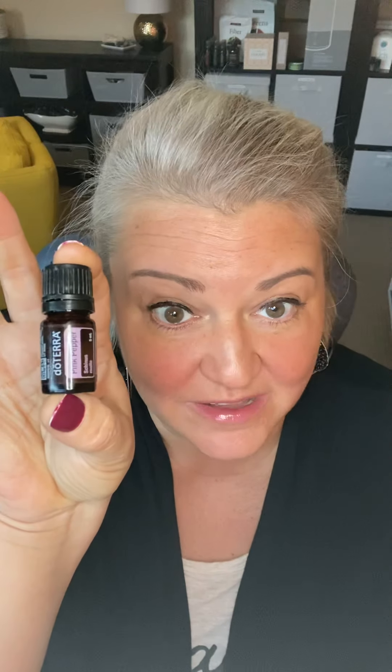Hi there, Tammy Hicks here. Today we're going to talk about pink pepper in our oil spotlight — today is the pink pepper spotlight.